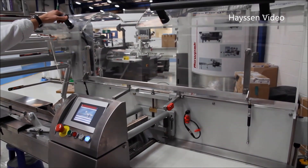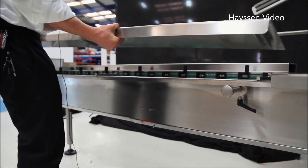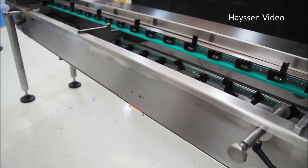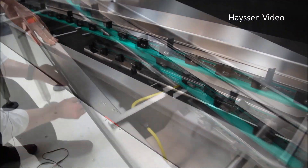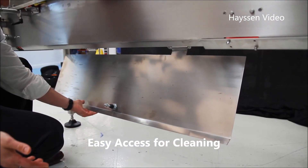The adjustable forming box on our machine is also a new design. We've designed it to allow you to easily configure the machine for several different types of packages, anywhere from 55 millimeters up to 300 millimeters in product width.